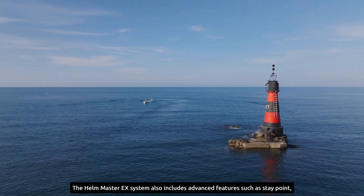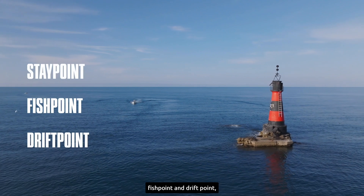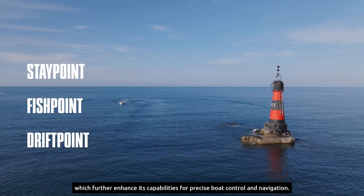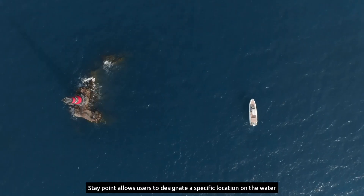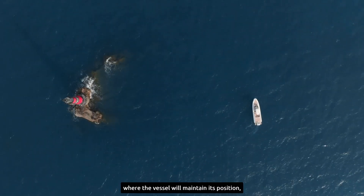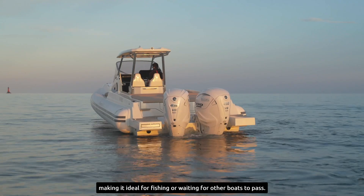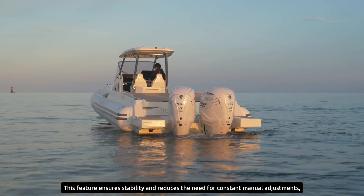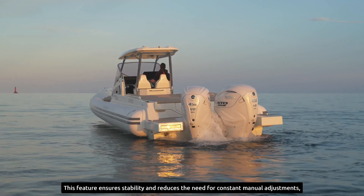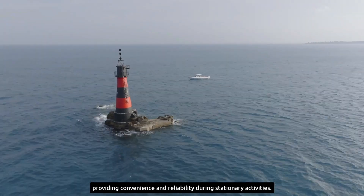The Helm Master EX system also includes advanced features such as Staypoint, Fishpoint, and Driftpoint, which further enhance its capabilities for precise boat control and navigation. Staypoint allows users to designate a specific location on the water where the vessel will maintain its position, making it ideal for fishing or waiting for other boats to pass. This feature ensures stability and reduces the need for constant manual adjustments, providing convenience and reliability during stationary activities.